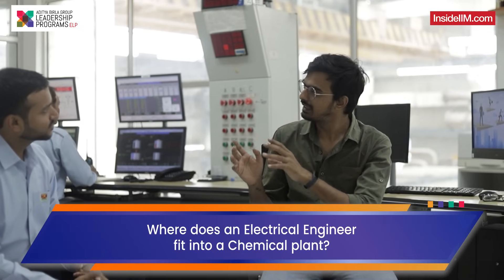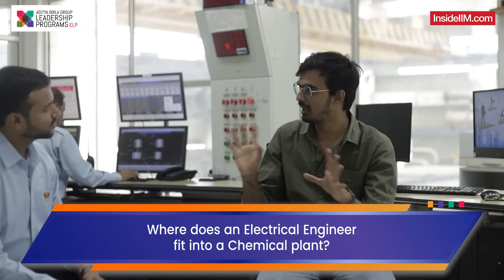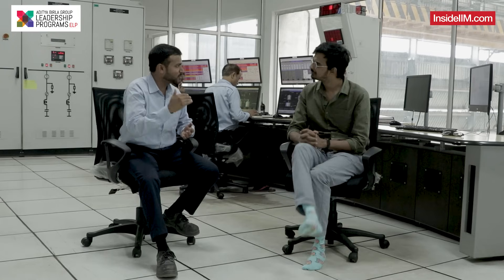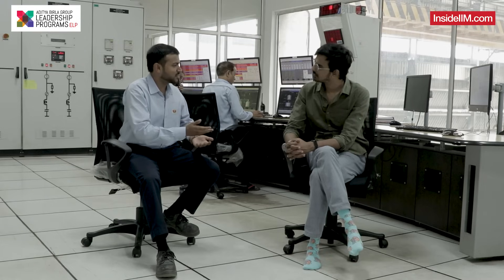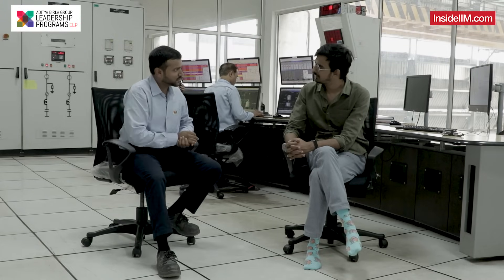How does an electrical engineer fit into a chemical industry like this? We get power from outside or from the captive power plant, from which it is stepped down using a transformer, then rectified using a rectifier, and from there we get the DC current to these electrolyzers.